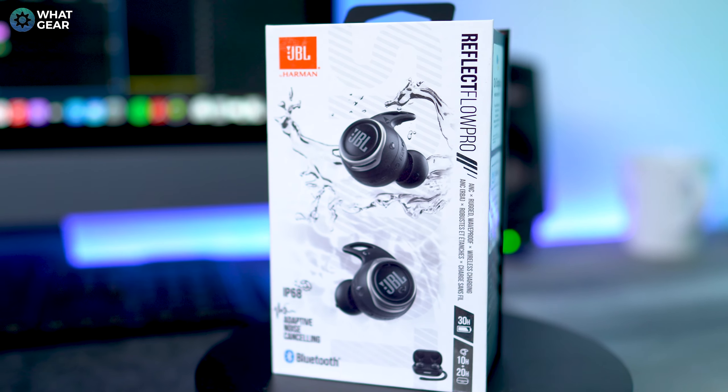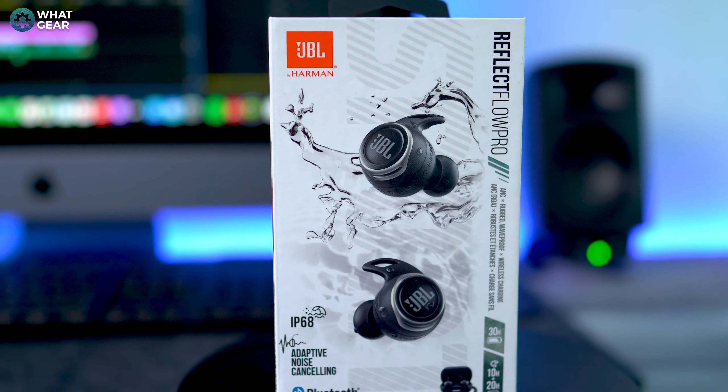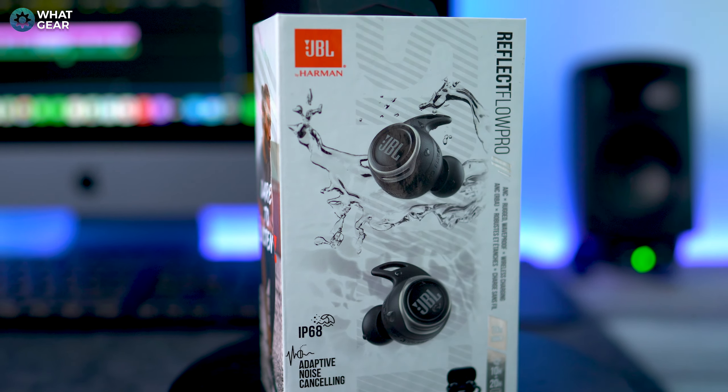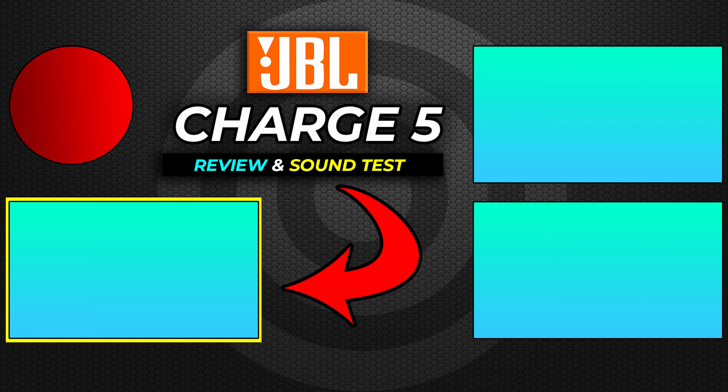These might be the best sports true wireless ANC earbuds I've tested to date. If you want to check out the latest price, there'll be a link in the description below. If you got value out of this video, a thumbs up would be really appreciated. Subscribe and I'll see you in the next one.